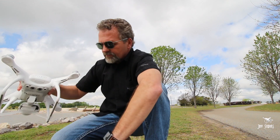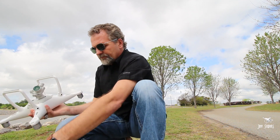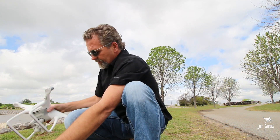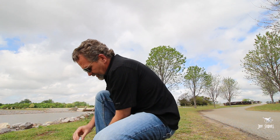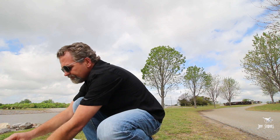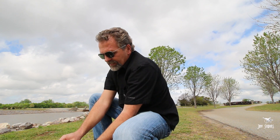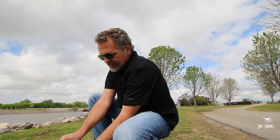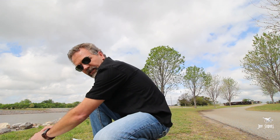Hey guys, I'm here in the park in Oklahoma City. I got a little hill behind me. A new firmware came out this weekend that I installed, and last time I did Active Track it didn't recognize I was going uphill — it would basically just stay at the same altitude that you started Active Track in. It didn't hit the hill, but it got really close.